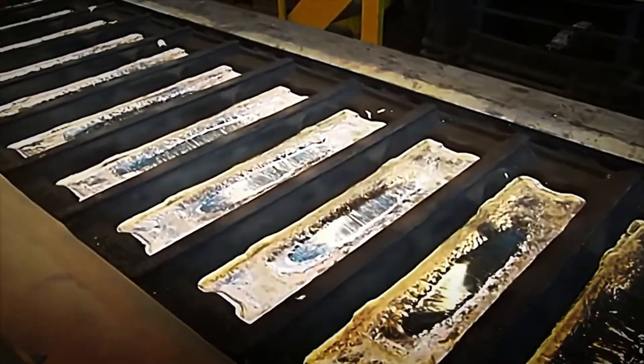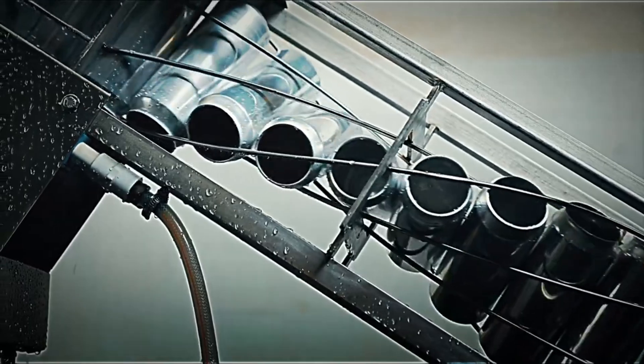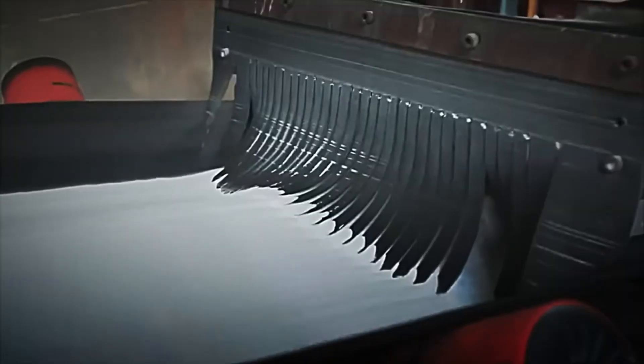That's enough to make millions of beverage cans a year. With the aluminium oxide completely refined, let's see how it is transformed into aluminium.